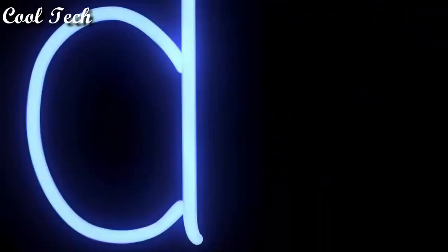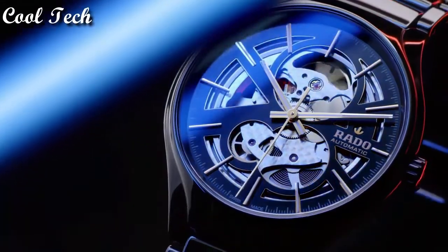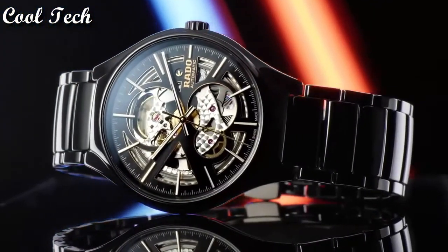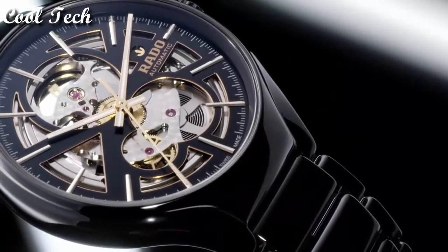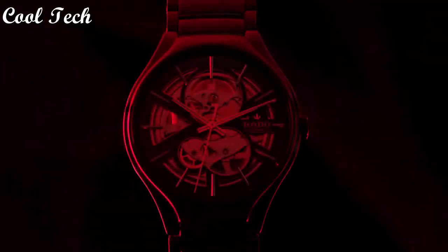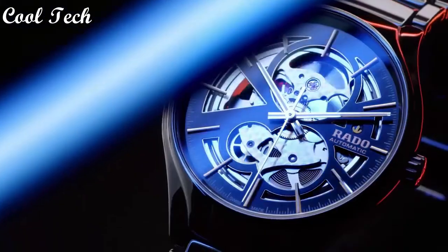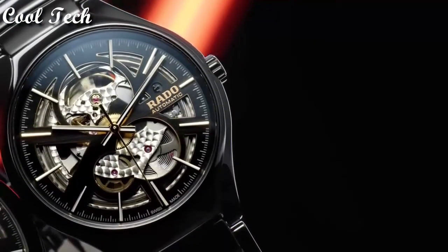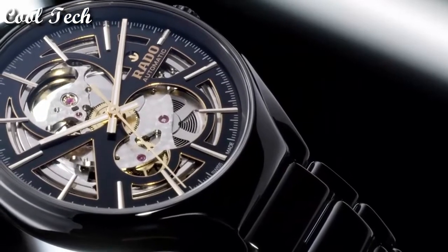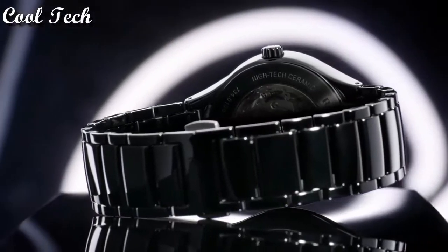Top 2: item shape round, dial window material anti-reflective sapphire, display type analog, case diameter 40mm, special features sapphire crystal with anti-reflective coating, band length standard, movement automatic, water resistance 100 meters.